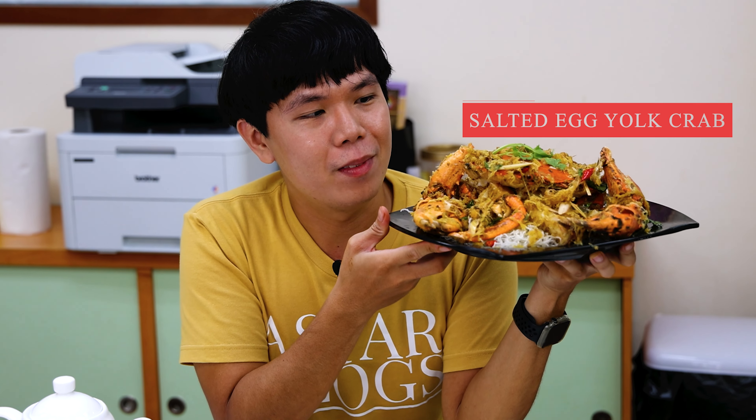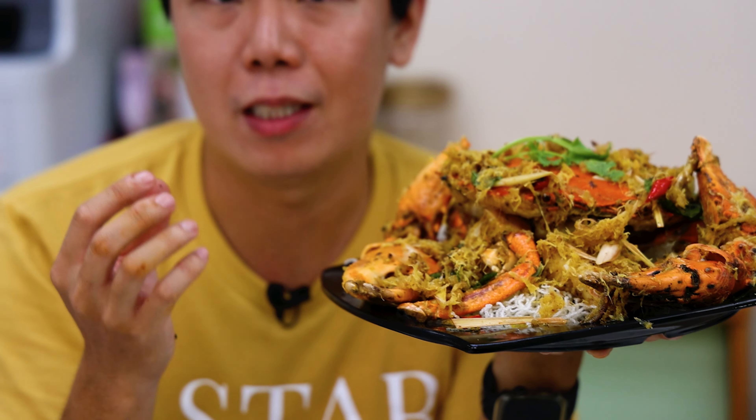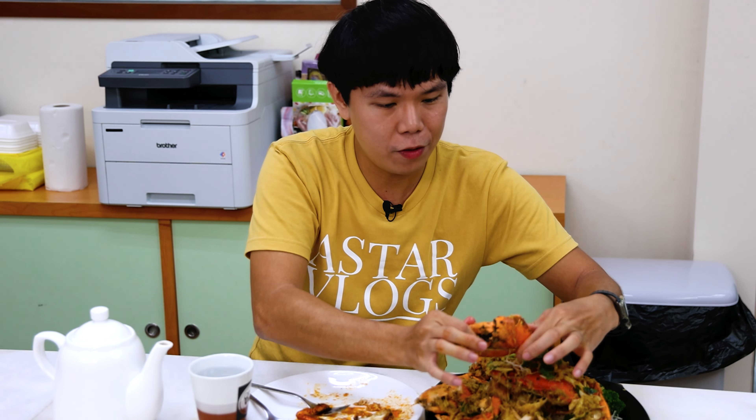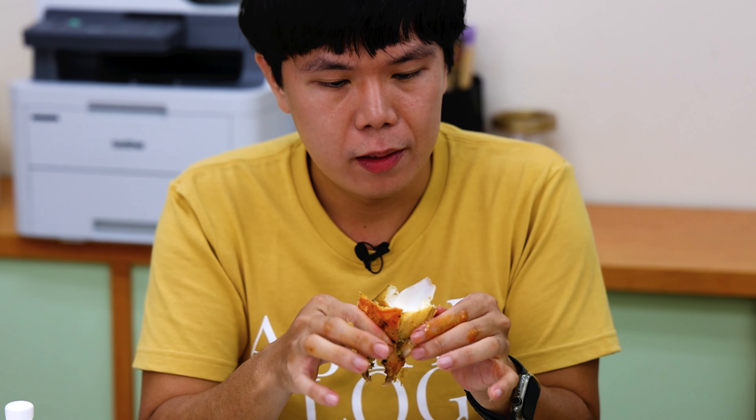So this is the salted egg yolk crab. This is one of the signature dishes too, and you can just see the amount of coating on top of it. When you taste it, you're supposed to taste the egg yolk. There is really this egg yolk taste — let's try the crab to see whether the egg yolk taste is actually in the crab meat. Once again, look at how much meat there is. The sauce just goes into your mouth and bursts. Although it's a drier version compared to the others, you can still taste this very nice, soothing taste when you bite into the crab. If you love salted egg yolk, then you're gonna love this — order it once and you keep wanting to order more and more.